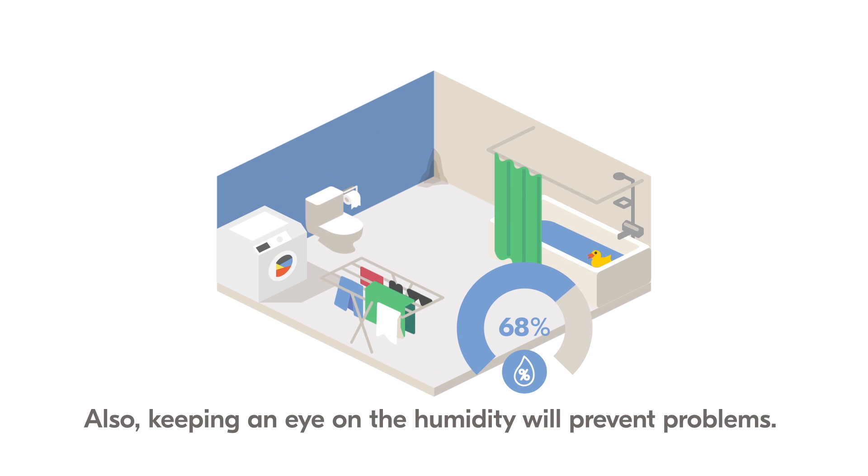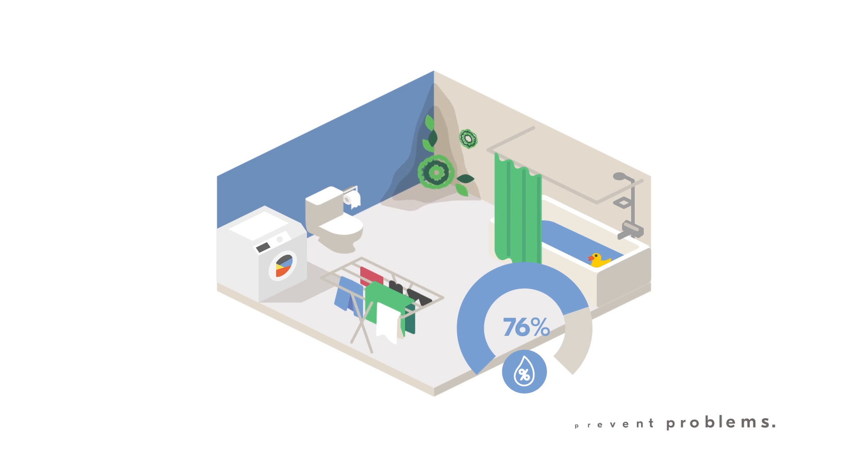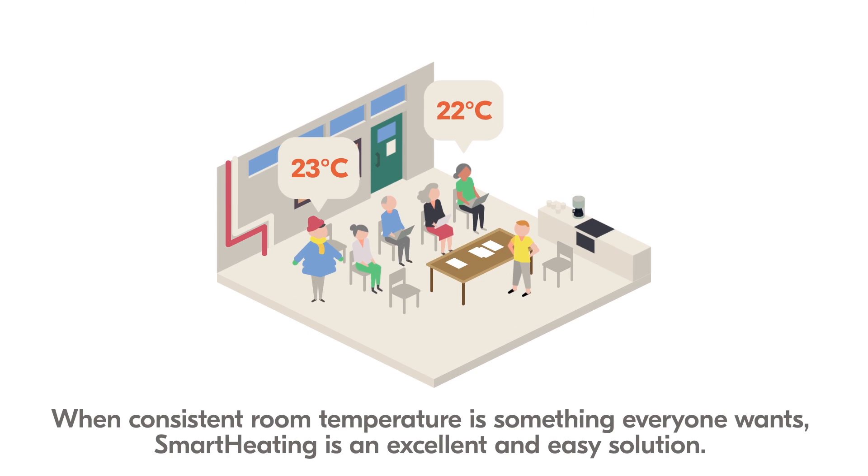Also, keeping an eye on the humidity will prevent problems. When consistent room temperature is something everyone wants, Smart Heating is an excellent and easy solution.